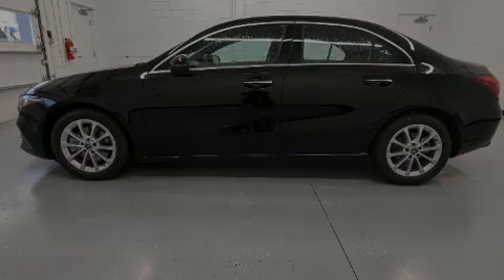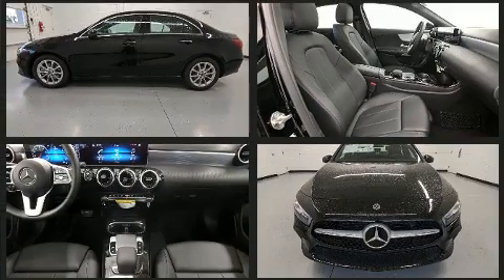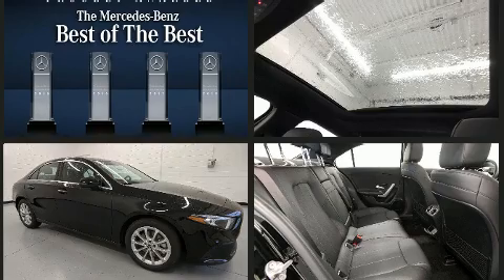Introducing the 2020 Mercedes-Benz A220. This four-door, five-passenger sedan offers the features and options for which you've been searching. Turbocharger technology provides forced air induction, enhancing performance while preserving fuel economy.